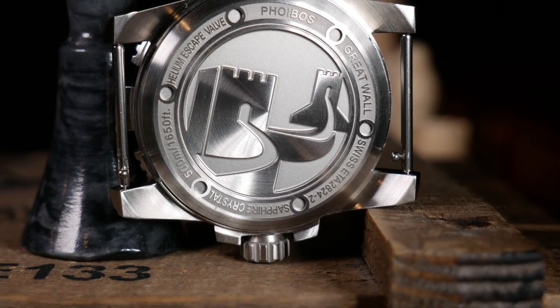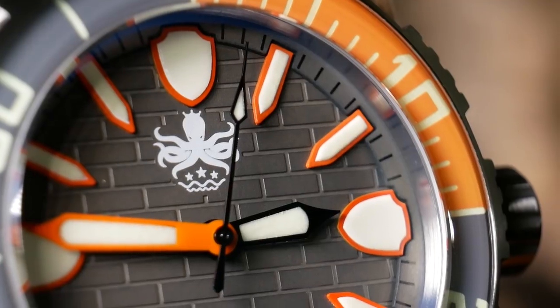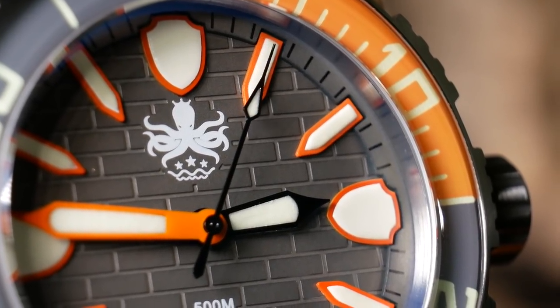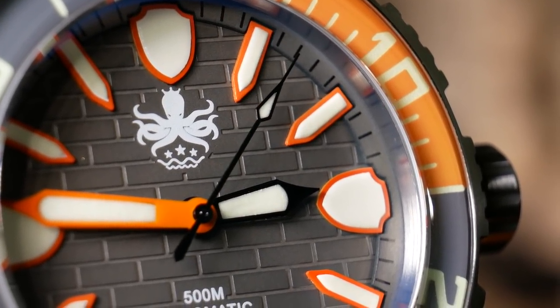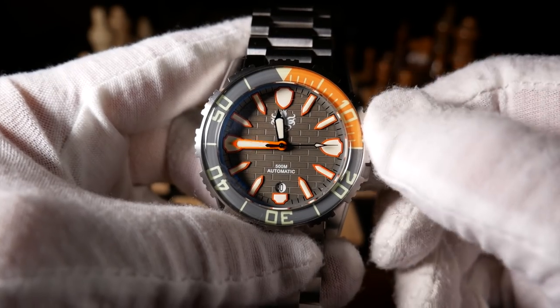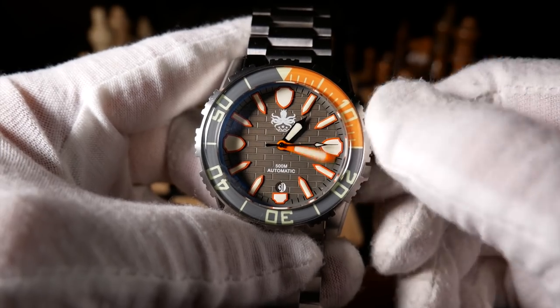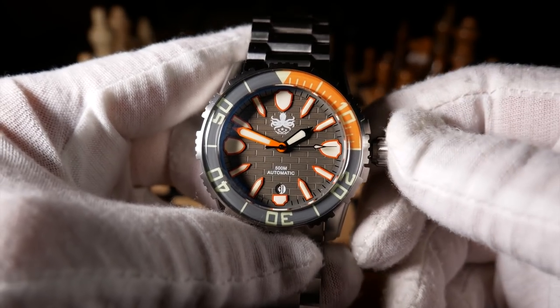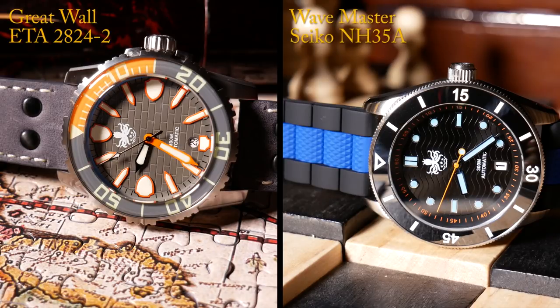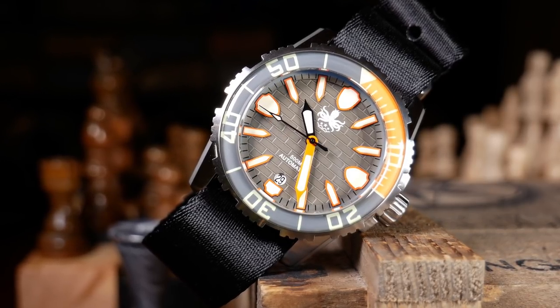Movement-wise, we have an ETA 2824-2, which I believe is a first for Phoebus. It's a high beat at 28,800 beats per hour, which you probably noticed from the very smooth second hand. As you'd expect, it has hacking, hand-winding, and around 38 hours of power reserve. It's still considered a workhorse movement — just a more refined and much, much more expensive one than a Seiko NH35. The accuracy has been great on this specific one, losing only a couple of seconds a day.